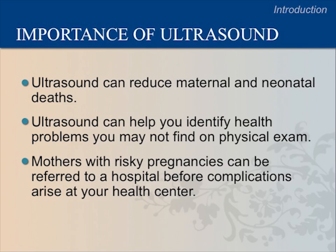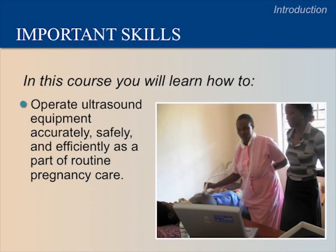The information you gain from ultrasound, in addition to what you learn from the history and physical exam, will help you and the mother determine where it is safest for her to deliver her baby. In this course, you will learn how to operate ultrasound equipment accurately, safely, and efficiently as a part of routine pregnancy care. Ultrasound will not take the place of your current antenatal care practice, but it will become a natural part of it.